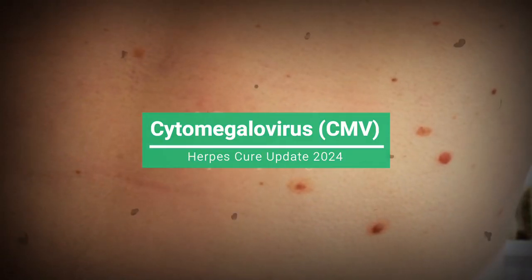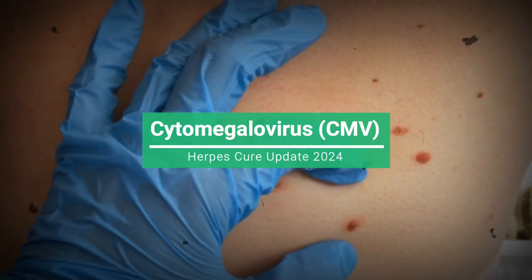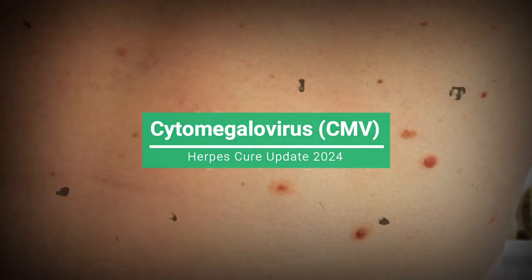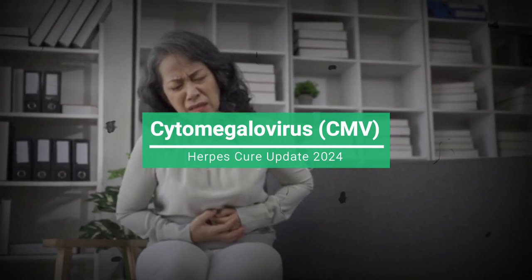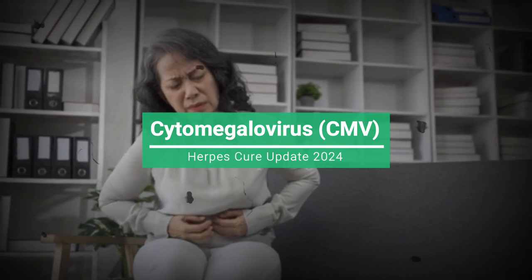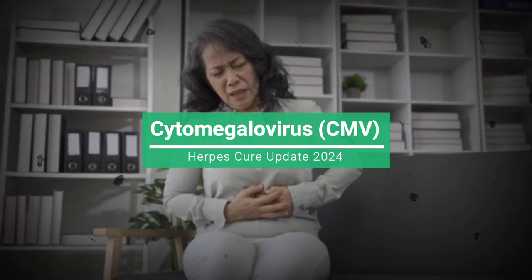Symptoms. In healthy individuals, CMV infection may not cause noticeable symptoms or may only result in mild flu-like symptoms, such as fever, fatigue, and muscle aches. However, CMV can induce severe symptoms and complications in people with weakened immune systems, such as infants, older adults, or individuals with HIV/AIDS or undergoing immunosuppressive therapy.